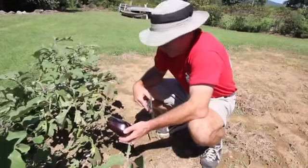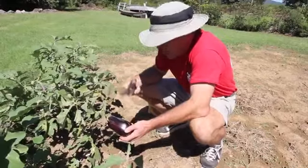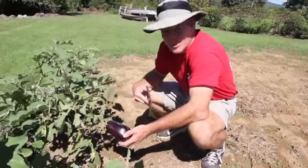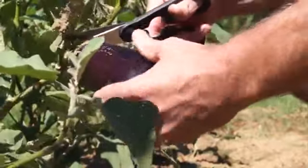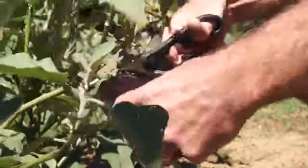Still getting a few eggplant too, and sometimes that will last another two or three weeks into the end of September. Not really a popular vegetable, but some folks really like it, especially in Italian dishes like Parmesan.